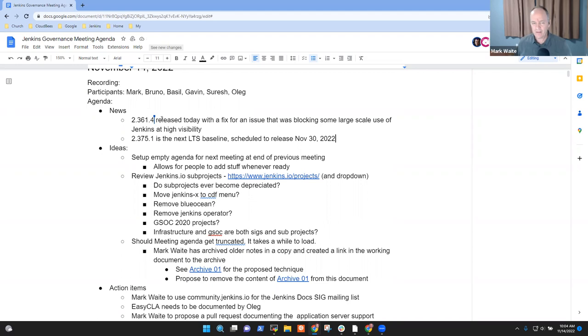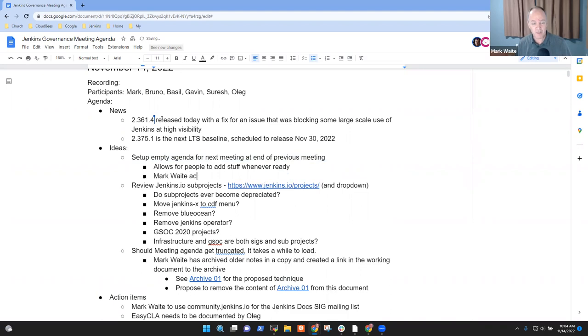The first idea on how to make the governance meeting more effective is to set up an empty agenda for the next meeting at the end of the previous meeting. Let's mark that as an action item — just the empty one so we can add topics before the next meeting.